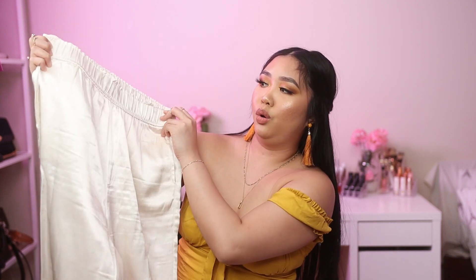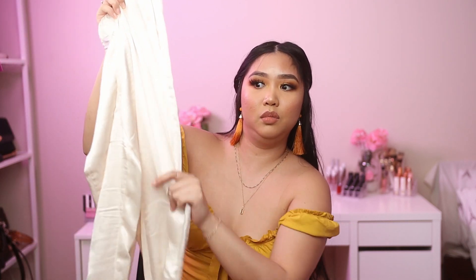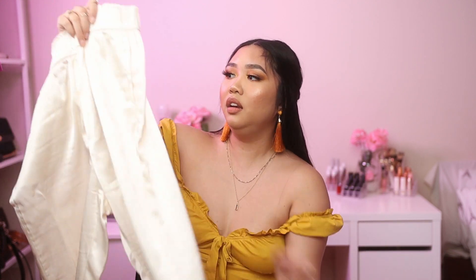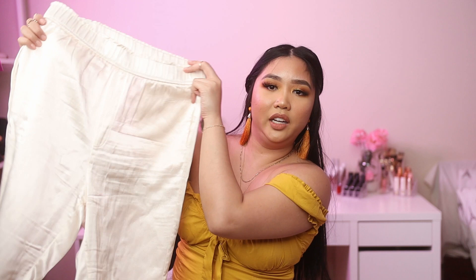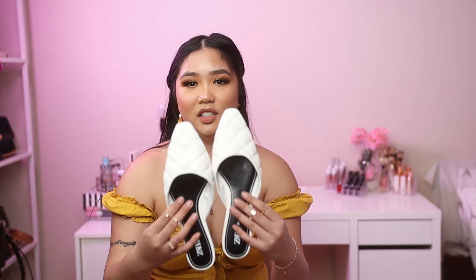The next item from Zara is another bottom — kind of like joggers, but what makes them different is they're silk. They feel so smooth against your skin. It's more of a chill, laid-back piece — when you still want to look cute but don't have time to think of an outfit, you just put these on with a crop top and running shoes. This is size medium and I got it on sale for $25.99.